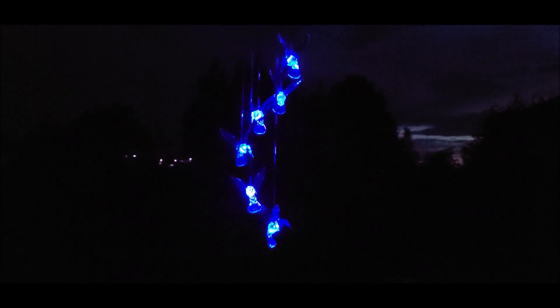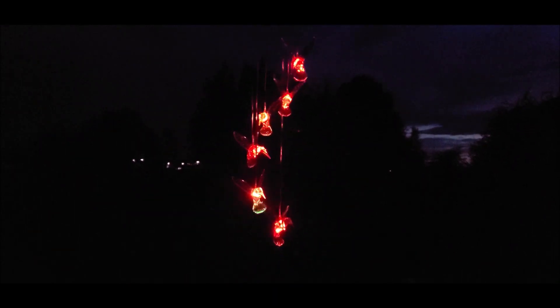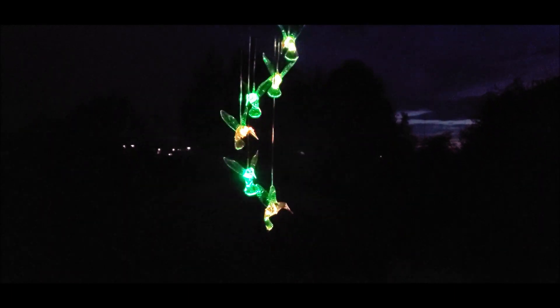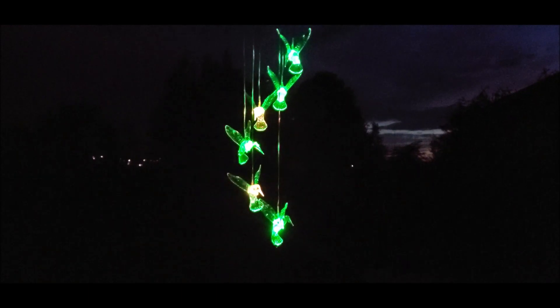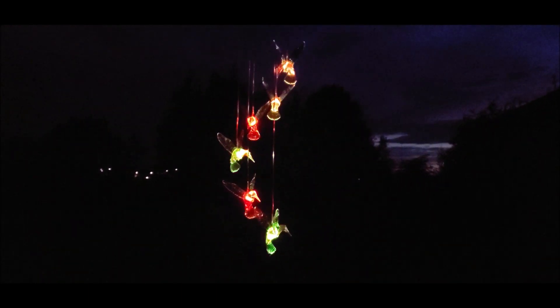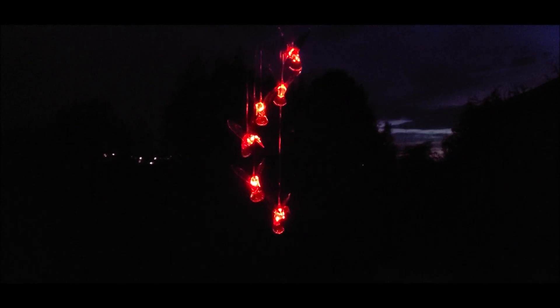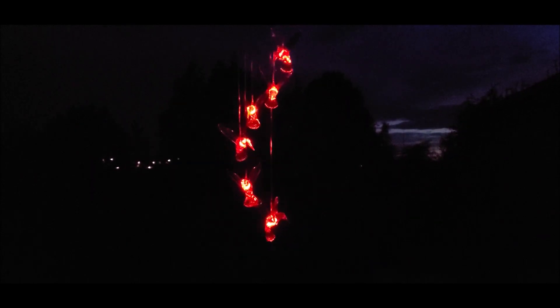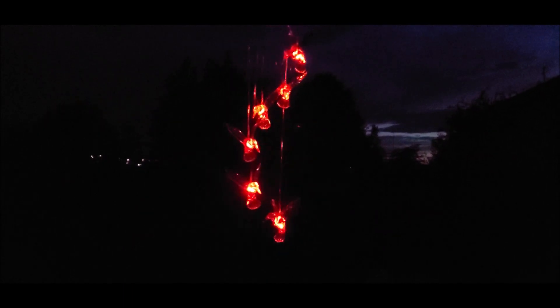Here's what they look like at night — it's actually really pretty. They gradually change colors, and it just adds a neat little look to the backyard and a little color to your night.